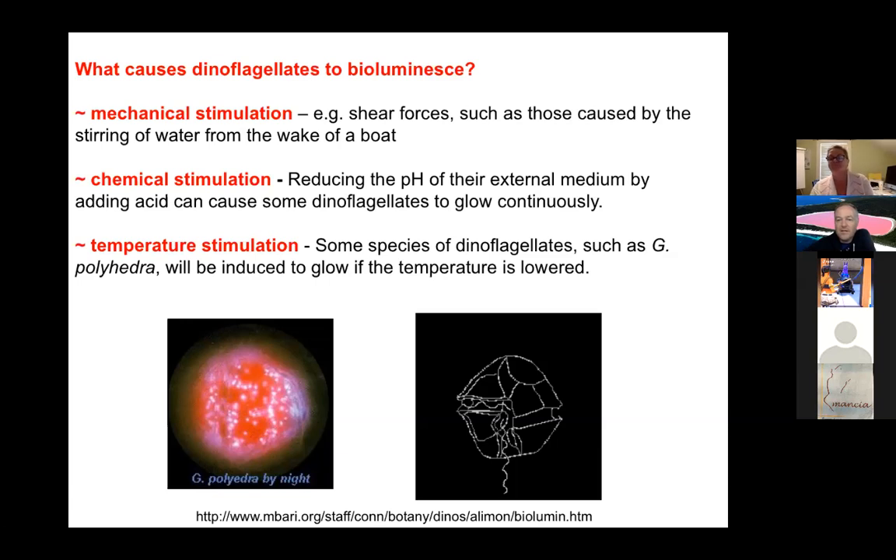Next week we have Steve Haddock from Monterey Bay Aquarium Research Institute joining us — he's going to talk about deep-sea bioluminescence. It's a good question whether those deep-sea systems use the same luciferase mechanism as fireflies and dinoflagellates. You can ask Dr. Steve whether the glowing is the same thing that happens in fireflies.